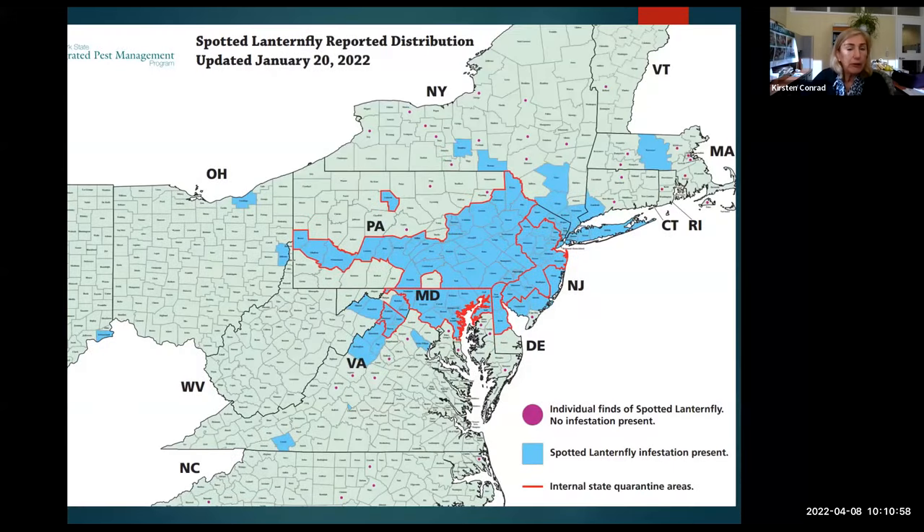We are also concerned about the spread of the insect throughout the United States. There is one population found in southern Virginia, and counties with red dots have individual finds but no established infestation. The infestation criteria requires areas to have essentially a breeding population doing visible damage. The red-circled areas are internal state quarantine zones that have been isolated through quarantine regulations.